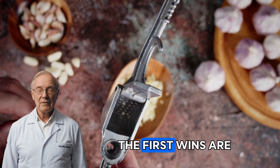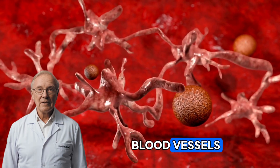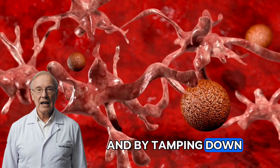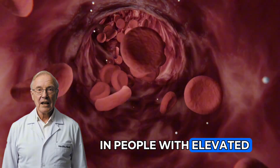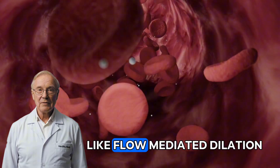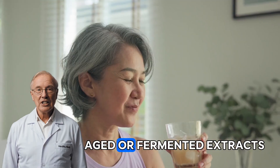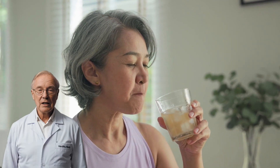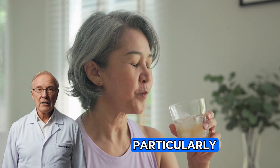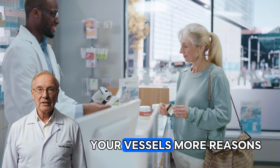When you start this 7-day experiment, the first wins are often cardiovascular. Garlic's sulfur compounds can support the tiny responsive lining of your blood vessels, the endothelium, by nudging nitric oxide availability in a better direction and by tamping down oxidative stress. In people with elevated blood pressure or other risk factors, reviews of human studies report small but meaningful improvements in measures like flow-mediated dilation and modest drops in blood pressure, especially with consistent use. You won't replace medication with a clove, but you can give your vessels more reasons to relax.